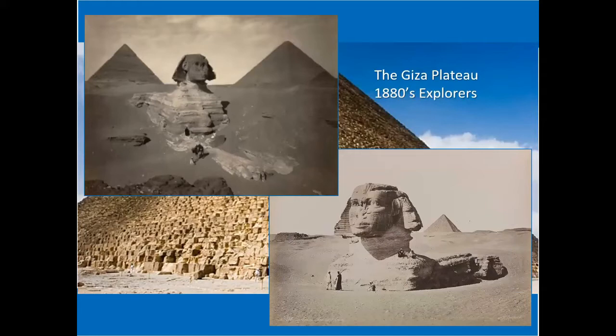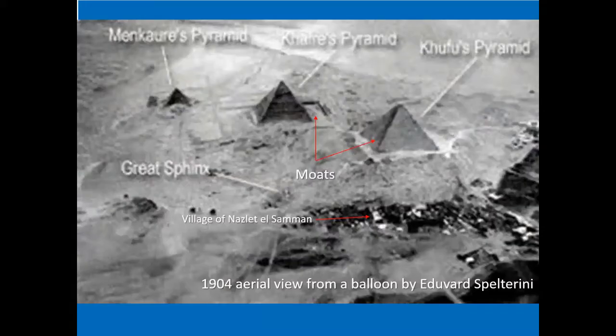Here we have a picture of the Giza Plateau as it was discovered in the 1880s by explorers — pretty much covered up with sand, quite different from today. Here's an aerial view by Edvard Spelterini from 1904, taken from a balloon. I'd like to point out that the village of Nazlet el-Saman was there at that time, consisting of a few extended families. There were also what looked like moats around the Great Pyramid and the Middle Pyramid, Kafra. And at Menkari's Pyramid, there is an oval indentation that some have suggested was at one time filled with water.